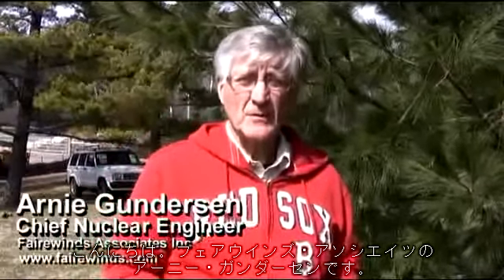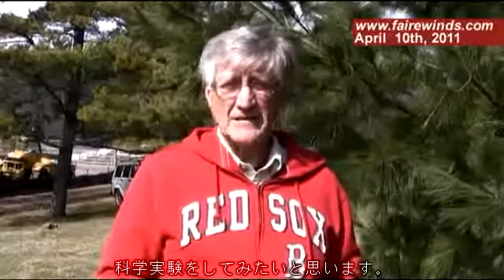Hi, I'm Arne Gundersen from Fairwinds Associates. It's Sunday, April 10th, and for a change of routine, I wanted to do a science experiment today.